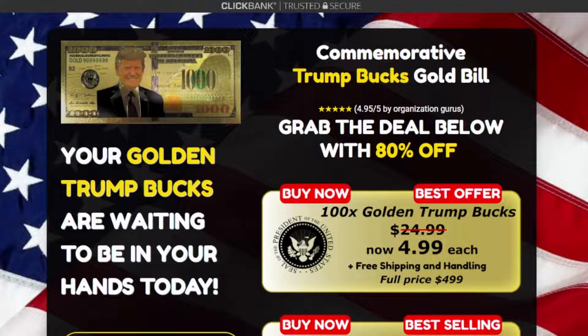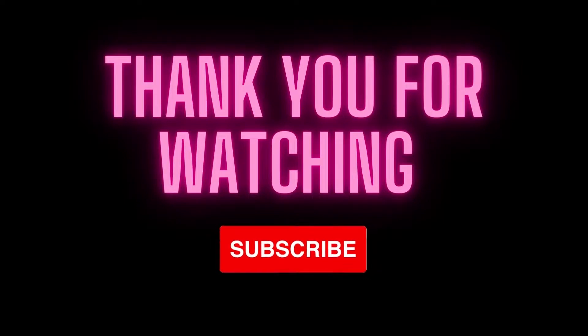I hope this video has helped you. If you have any questions, you can leave them in the comments. This is Jono with Best Product Review.